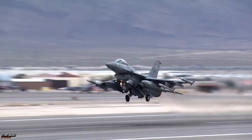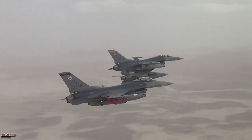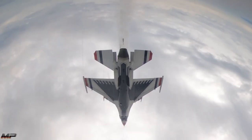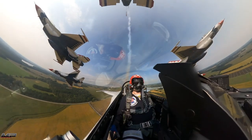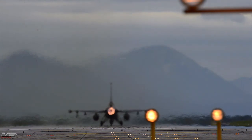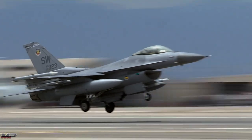The Falcon can do it all: air-to-air combat, suppression of enemy air defenses or SEAD missions, ground attack, nuclear strike, and even aerial demonstration with the U.S. Air Force Thunderbirds. Capable of striking any target, anywhere, at any time, the F-16 Fighting Falcon is a phenomenal fighter.